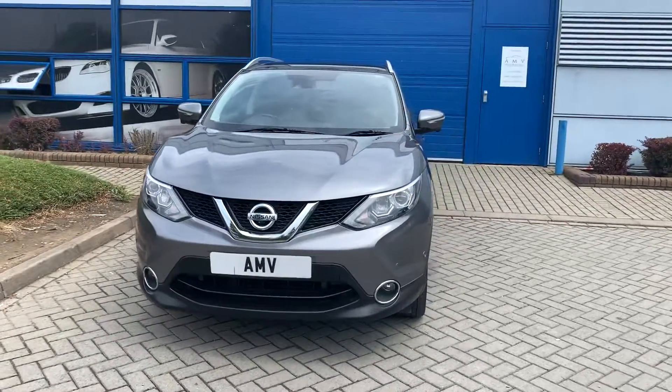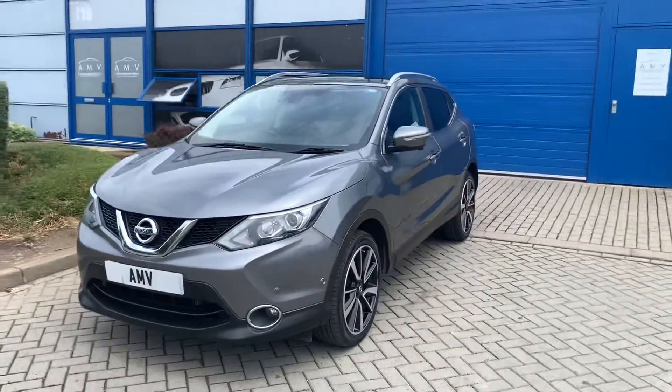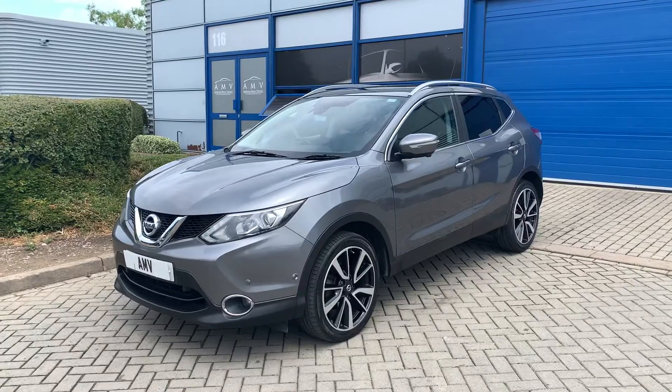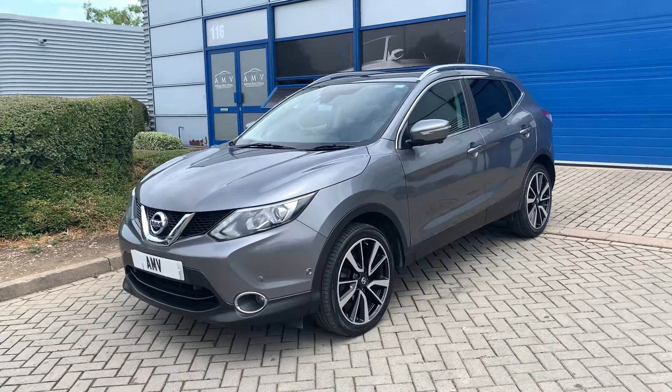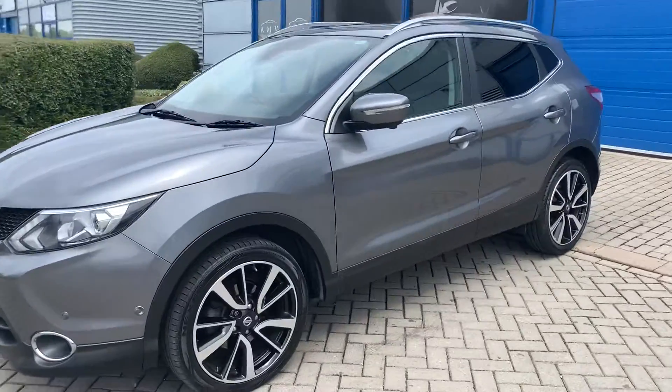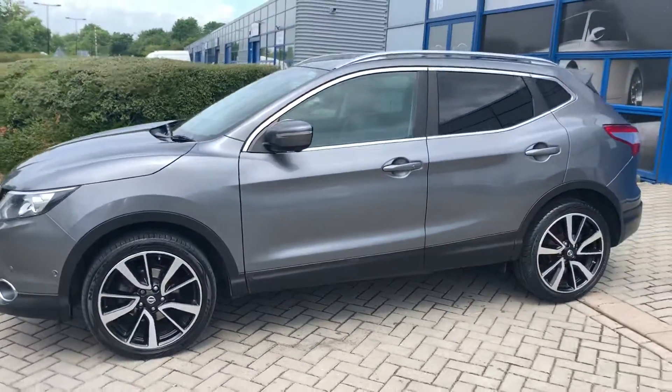It's finished in metallic grey, it's got full black leather, driver's seat is electric and heated seats at the front. It's got a big panoramic sunroof, privacy glass, nice specification - sat nav, Bluetooth audio, Bluetooth telephone, and really nice wheels.